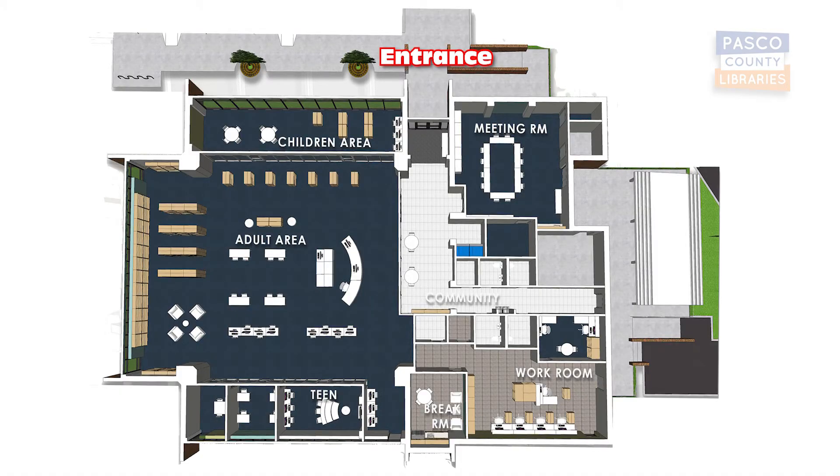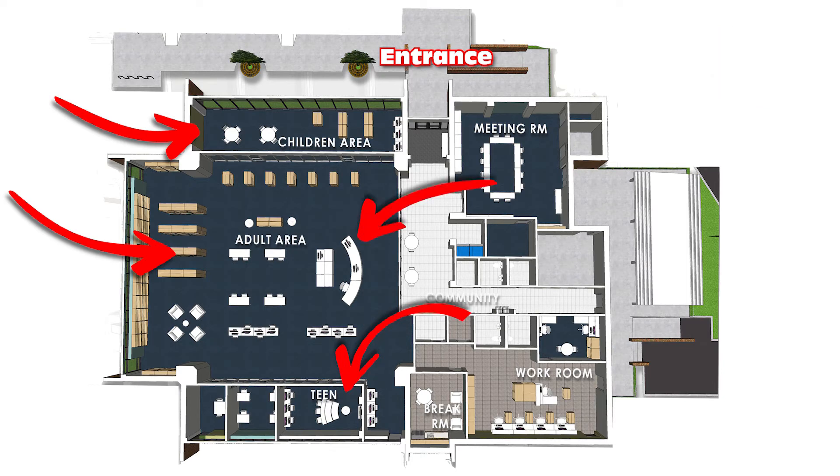An expanded space for children and adults, a separate teen and young adult area, an inviting lobby, study rooms, and a new outdoor space.